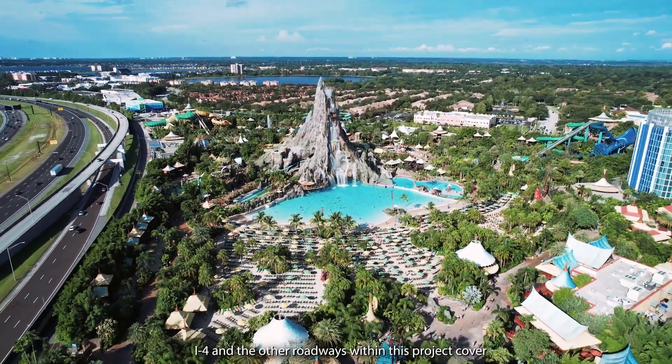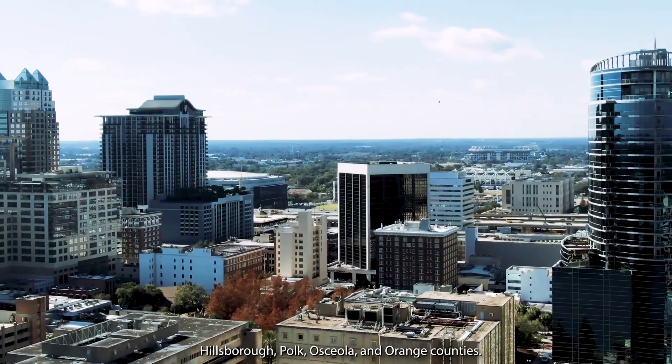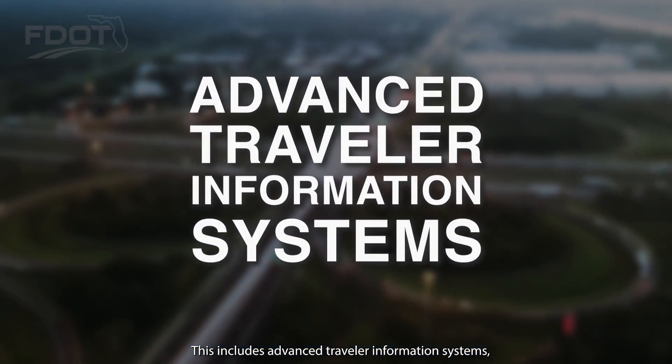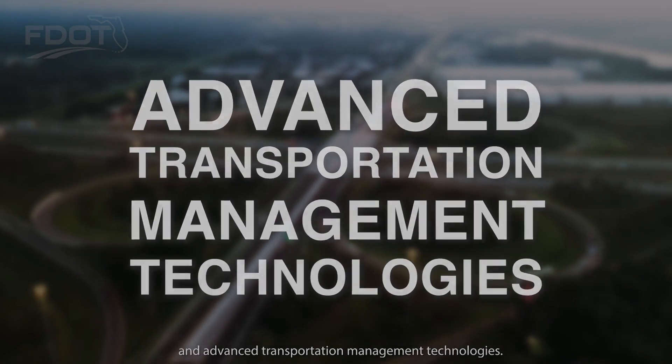I-4 and the other roadways within this project cover Hillsborough, Polk, Osceola, and Orange counties. I-4 FRAME will support the most innovative transportation technologies, including Advanced Traveler Information Systems, Advanced Safety Systems, and Advanced Transportation Management Technologies.